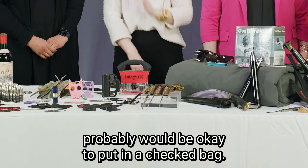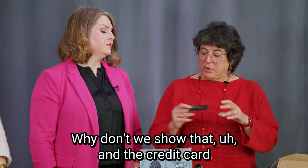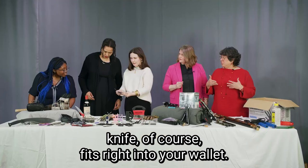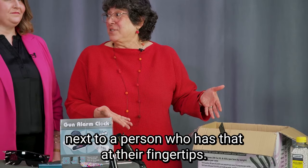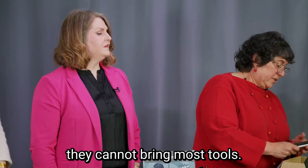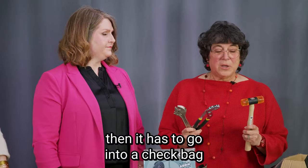We're also seeing people put things in their wallets. This is a credit card knife — it fits right into your wallet, and when you unfold it, it creates its own handle with a razor-sharp blade. You certainly don't want to be sitting next to a person who has that at their fingertips. Most people also don't realize they cannot bring most tools. Tools that are seven inches or larger have to go into a checked bag, because they could be bludgeoning instruments.